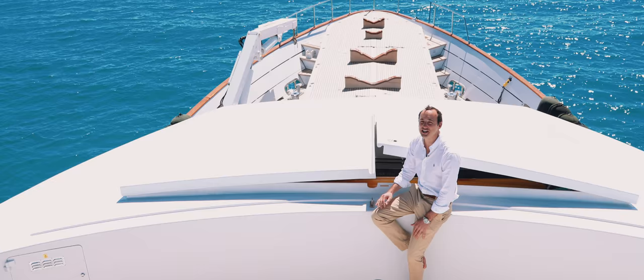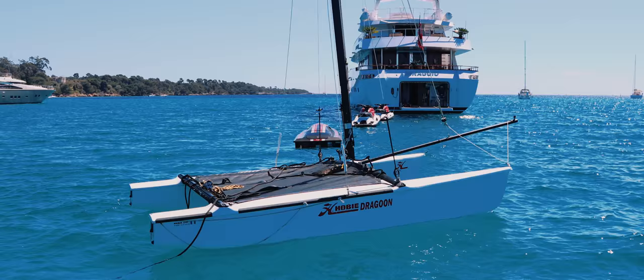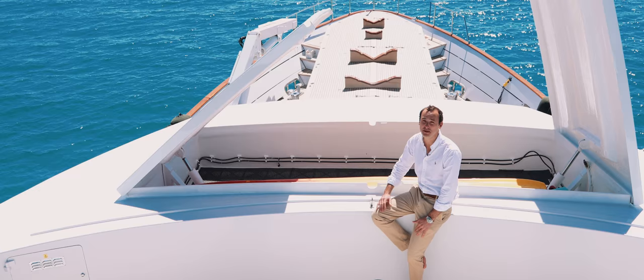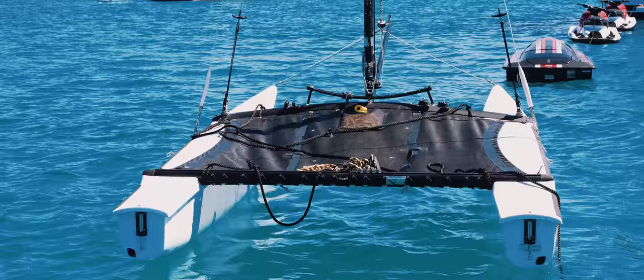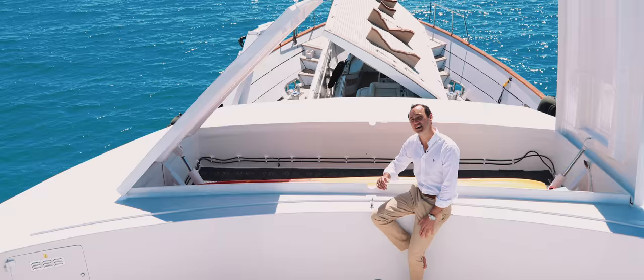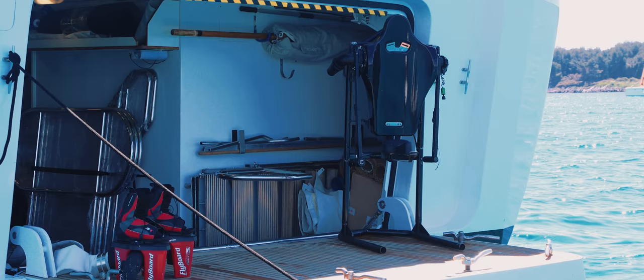One of Miraggio's hidden secrets is a vast tender storage, which ensures that the guest deck spaces are kept free of any toys or cranes. Up forward above the bow can be found two separate storage compartments, which are used to house the canoes, the Hobie Cat, the rescue tender, the jet lev, and the primary guest tender. In addition, Miraggio has a spacious stern garage which is used to house the remainder of her extensive toy collection.